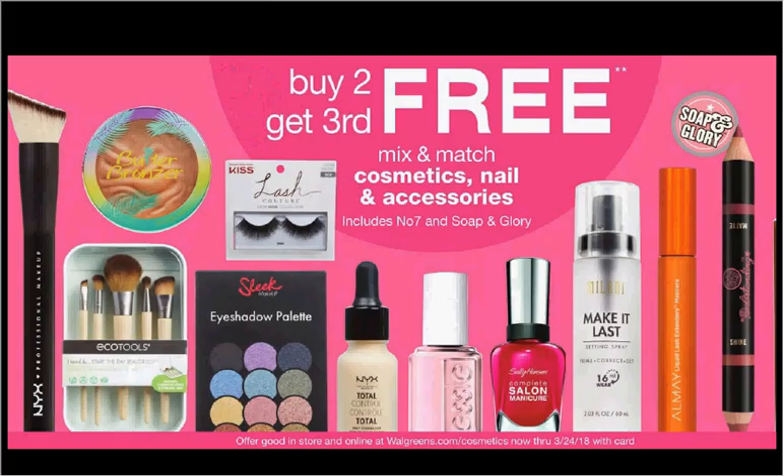Mix and match cosmetics, nail, and accessories are buy two get the third one free. If you were to get three CoverGirl Easy Breezy Brow Pencils, the two count, that's $5.49, and use one $6 off two coupon available at coupons.com, you'd pay $5 out of pocket, get 500 points — that's 50 cents. It would be like getting each one for $1.50.